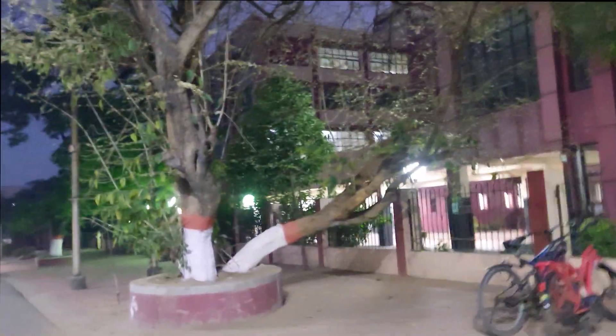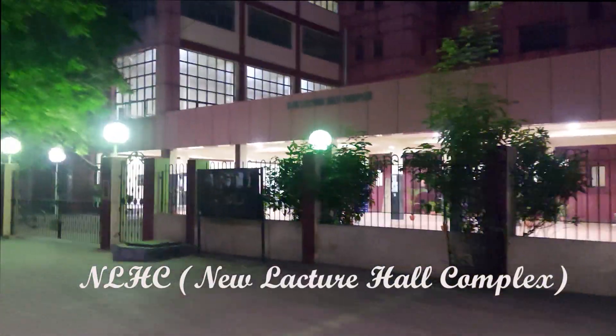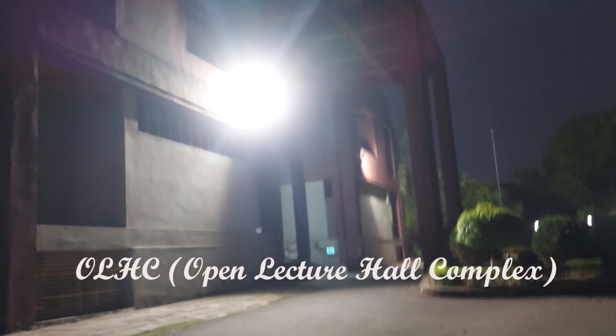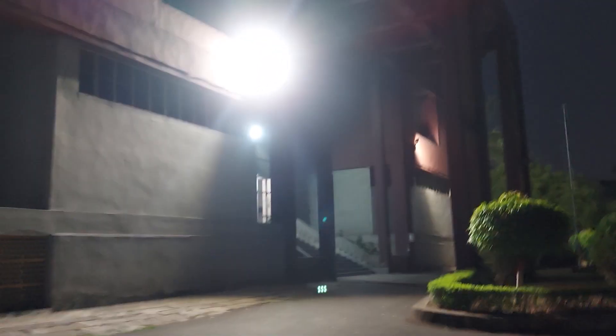We are heading towards NLHC — the New Lecture Hall Complex — where our classes are. Here is our first day when I came for the physical document verification. This is our lecture hall, which I have mentioned in my last video. This is the Central Workshop EDC. And this is the OLHC — Open Lecture Hall Complex, I think that is the full name.